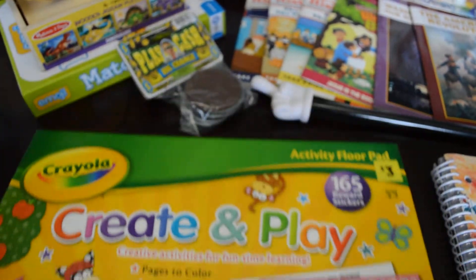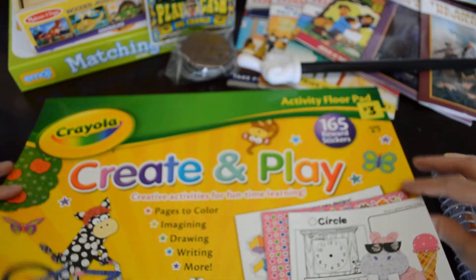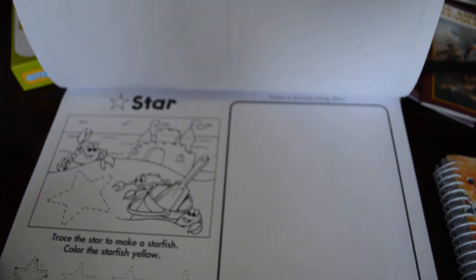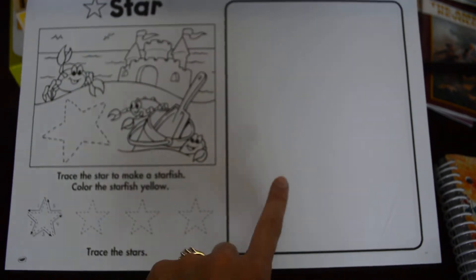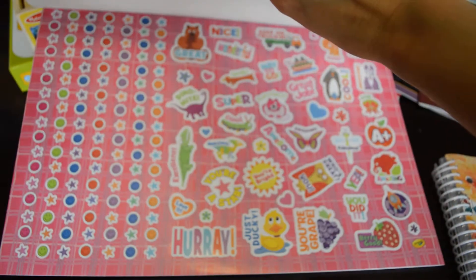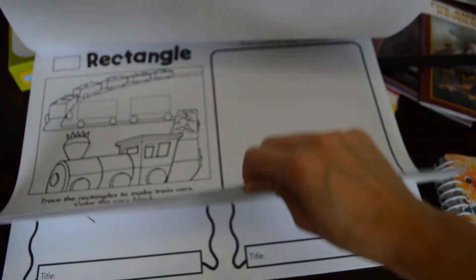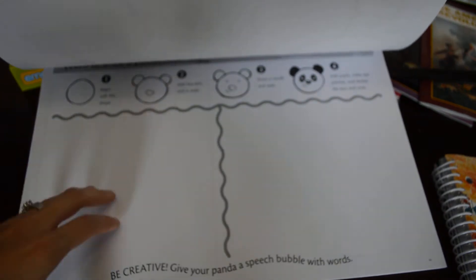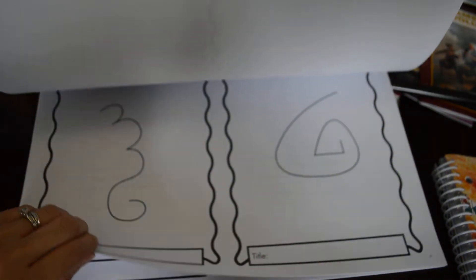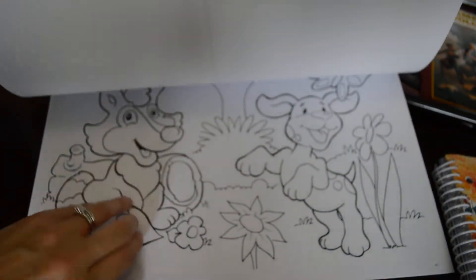So this is his activity floor pad — drawing, writing, and more. Like you can see here, he'll be tracing the star, coloring, and he can draw over here. There's a huge pad of stickers and it's kind of the same tracing idea. They also have different pages where you cut and color and do your little activities. So that's for him.